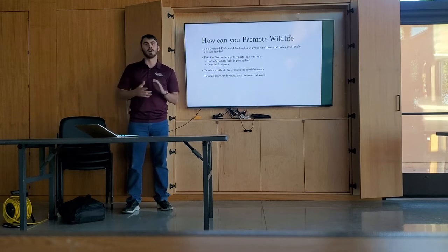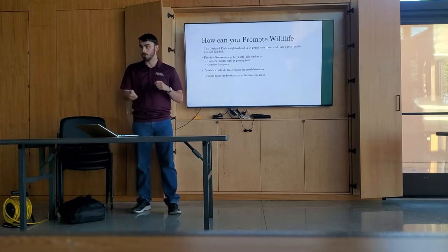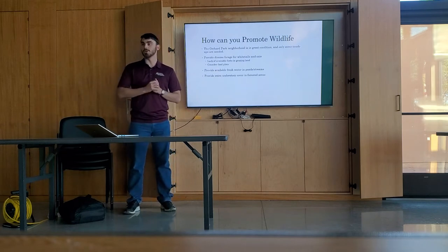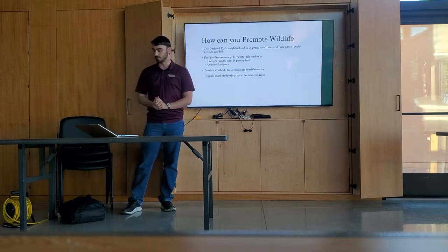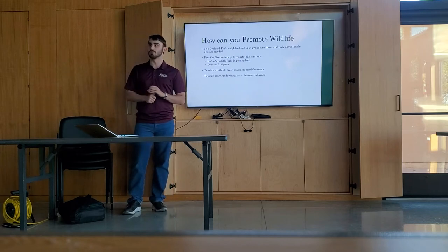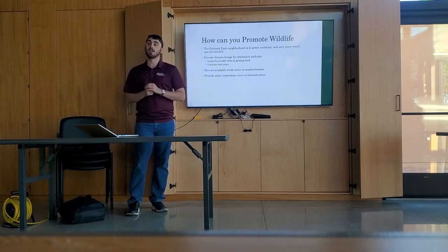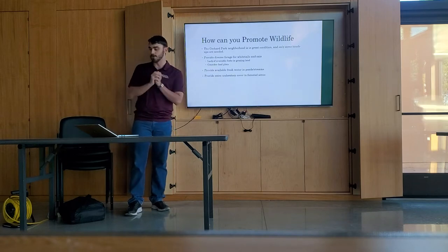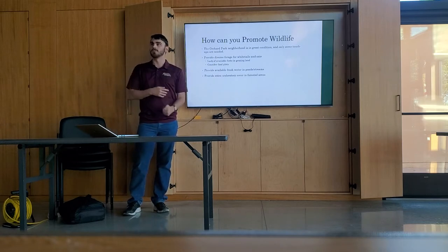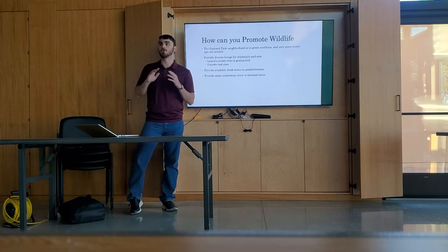Another thing is just overseeding some native forb mixes — I'll provide y'all with some good sources in a minute — which can also really help. Also, make sure you provide fresh water through pond and stream maintenance. If you want to dig a pond on your property, that's awesome — it's going to provide a lot of value for your home, be great for the kids or grandkids, and provide a constant water source if maintained properly. Also, see if you can provide some extra understory cover in your forest areas. That'll give a real nice sanctuary area for your whitetails and other wildlife to hide in whenever they need to get out of the elements or just get away from people.